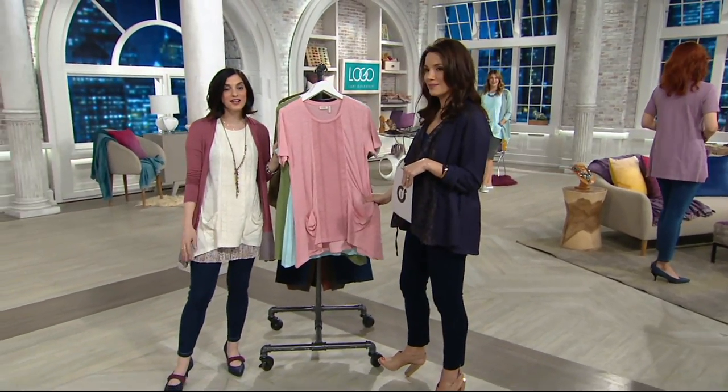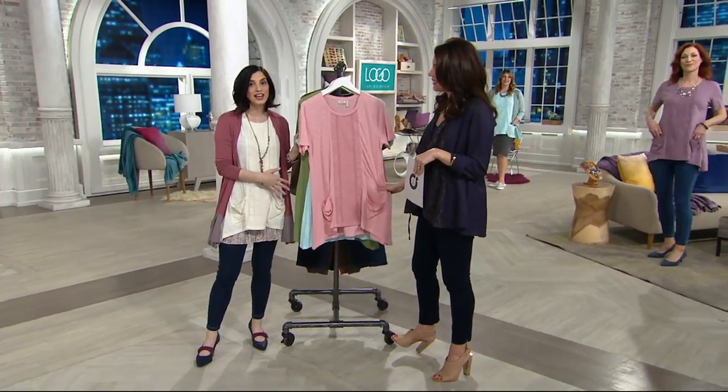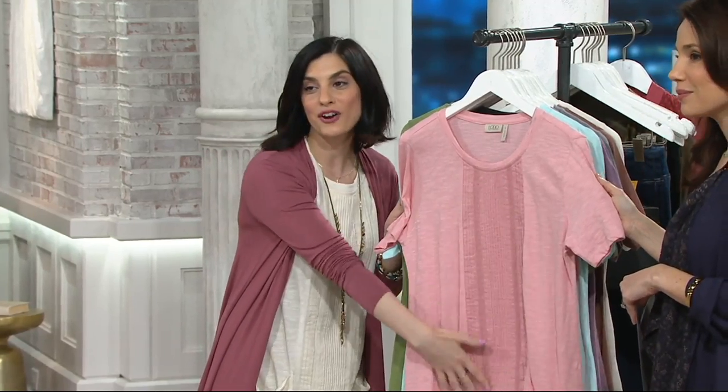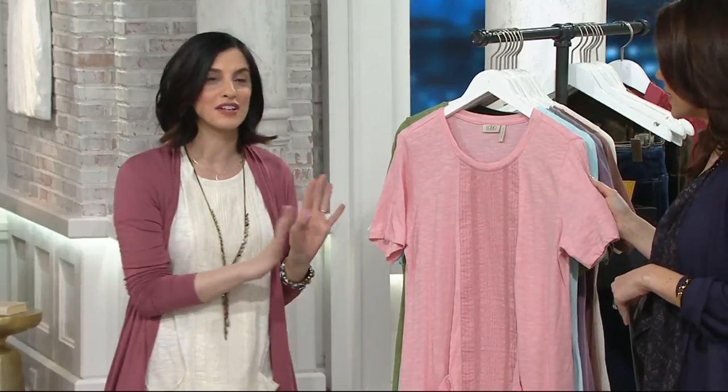It's so crazy flattering that it really is that shirt that always looks good on and you can dress up or down. And this is it because it's cotton, it's breathable, it's got all that gorgeous style detail. And we'll talk about the fit because wow, is it flattering.